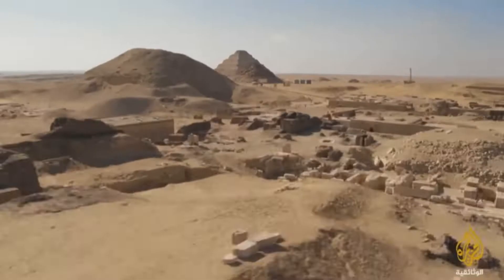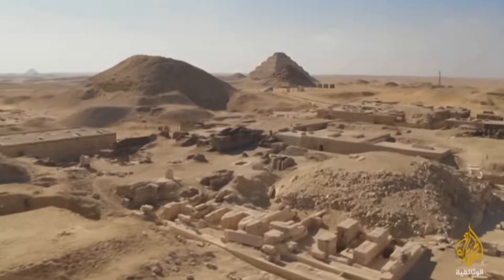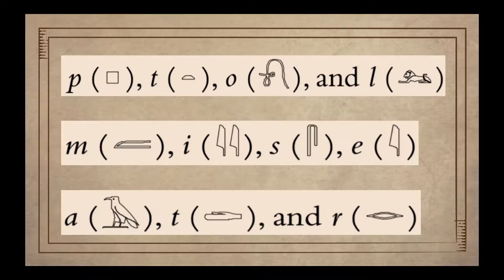Hello everybody and welcome to a new episode of Learn Middle Egyptian. In the last episode we saw how Champollion was able to decipher the Rosetta Stone by comparing the cartouches of Ptolemy and Cleopatra.